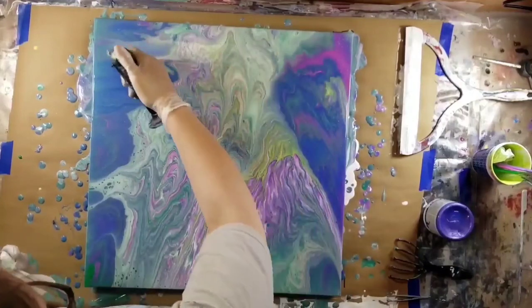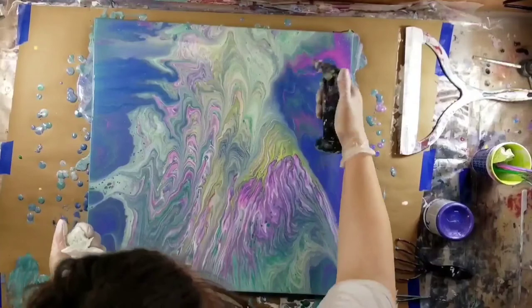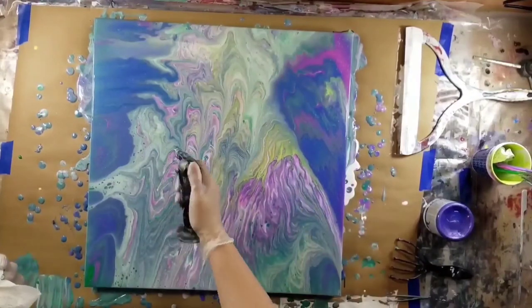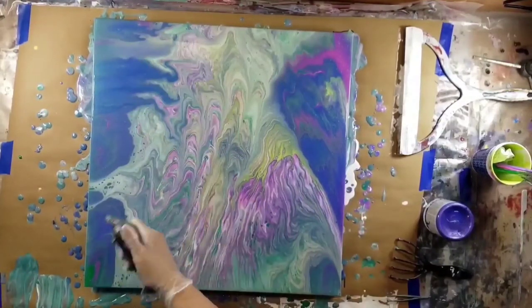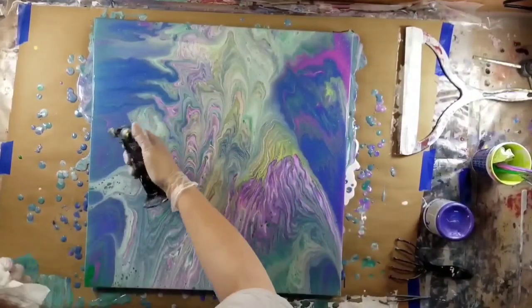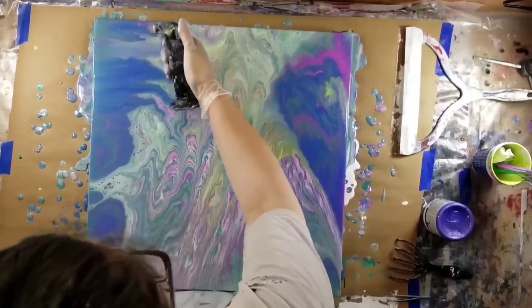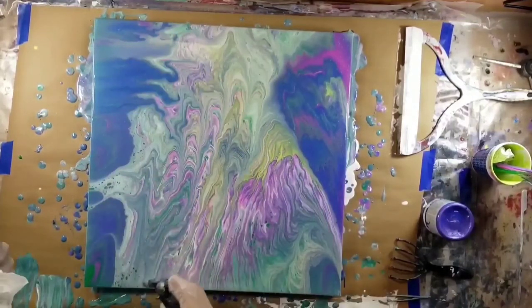I'm just needing more space, y'all. If you're a paint pourer, you know — you can never have too much counter space, because you have to have room for these pieces to dry. And sometimes, depending on the pouring medium and whatnot, it takes forever for some of them to dry. So definitely need more counter space.